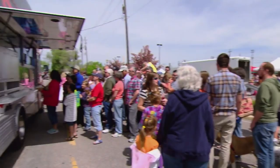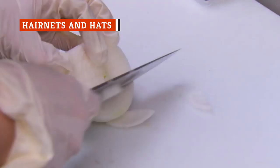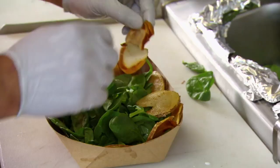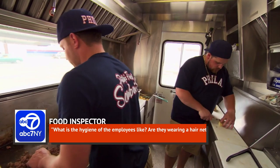Since not all states require food trucks to display their health inspection grades, sometimes you have to slide into the role of health inspector yourself. One red flag to look for is uncontained hair. One food inspector and restaurant trainer told ABC7 some questions to ask when sizing up a food truck, including: What is the hygiene of the employees like? Are they wearing a hairnet? If you see long hair dangling down, scope out a different lunch spot.